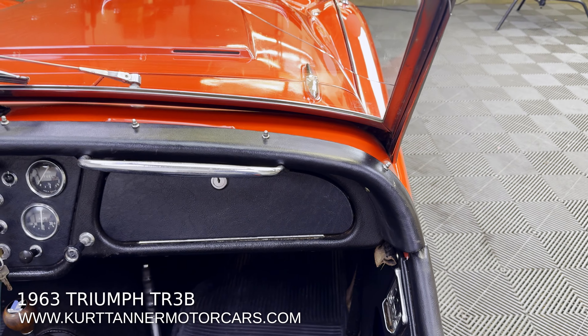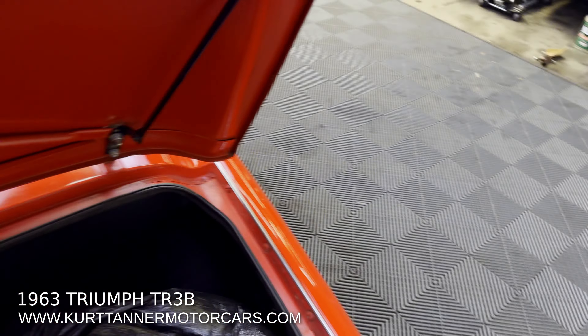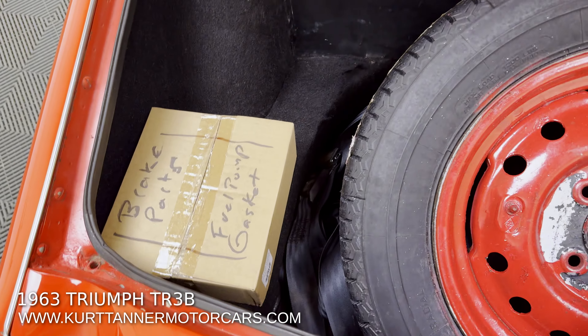Black soft top — that is now a replacement, and as you can see it's not really great material, but that's another easy enhancement for the car. Carpeted trunk — there's a carpeted trunk in here, and a great fitting trunk lid.